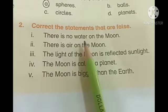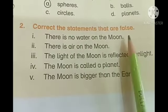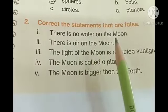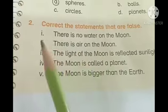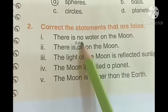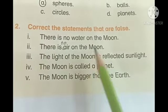Now question number two: correct the statements that are false. Number one: there is no water on the Moon — this is a true statement. Number two: there is air on the Moon — this is not correct. It should be: there is no air on the Moon. We will add 'no' here, and then it becomes the correct statement.